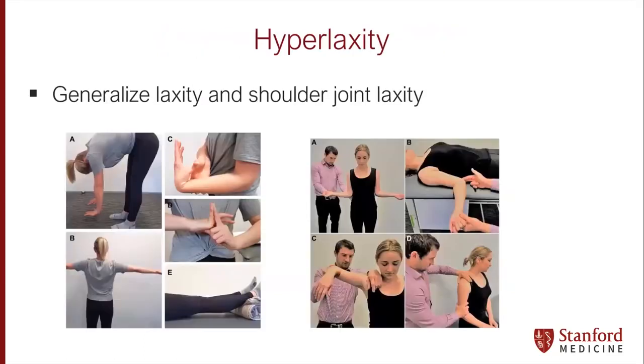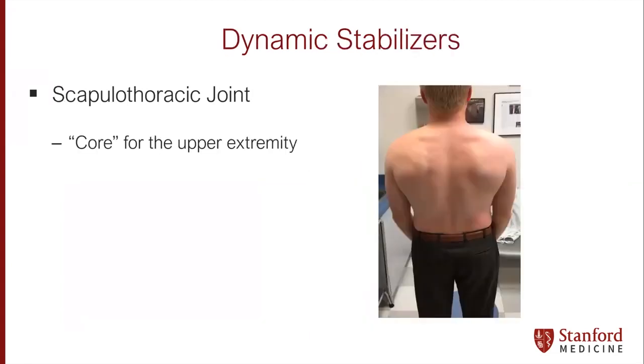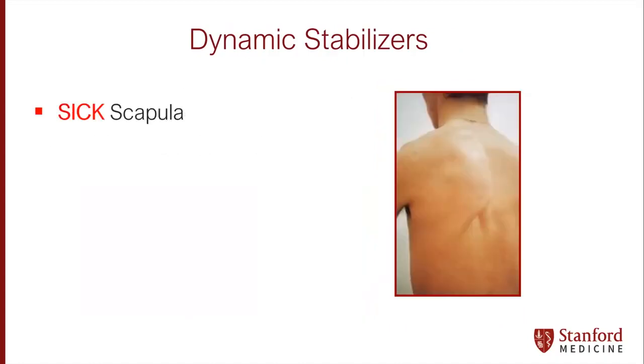Recognizing for the shoulder who has general ligamentous laxity versus specific shoulder joint laxity is super important, as is really understanding the difference between someone who has asymptomatic laxity versus pathologic multidirectional instability — two different entities where one is pathology that may need to be treated and one is just a variant of normal that needs to be recognized.